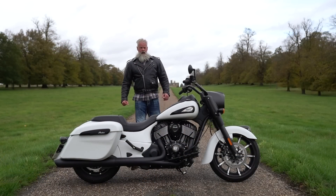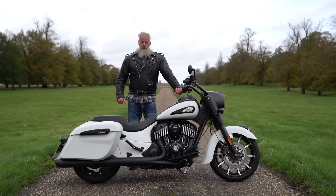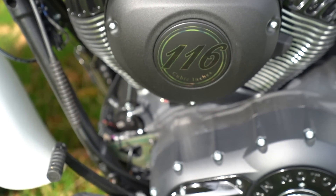In at number three is the Indian Springfield Dark Horse. I was blown away by that bike — what a motorcycle. The engine is fantastic, the gears are fantastic, it's just so stable and a wonderful bike to ride. It looks all business and it's very impressive. What an incredible motorcycle the Indian really is, so it's firmly at number three.